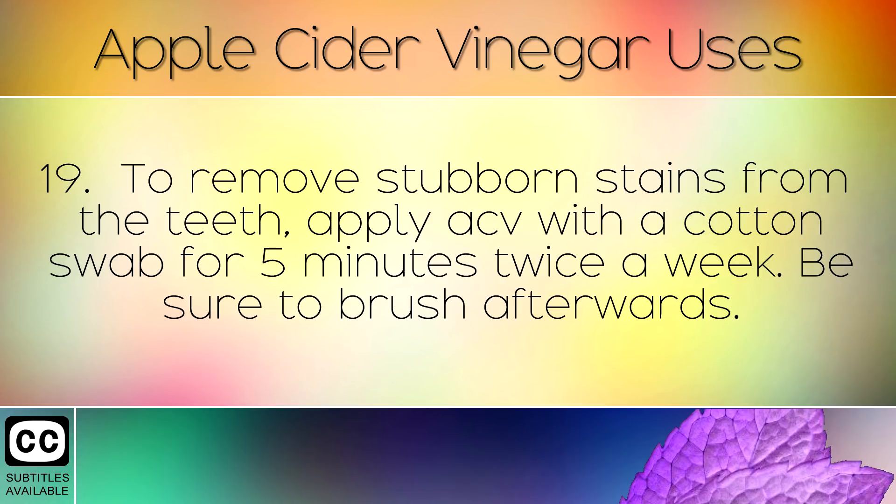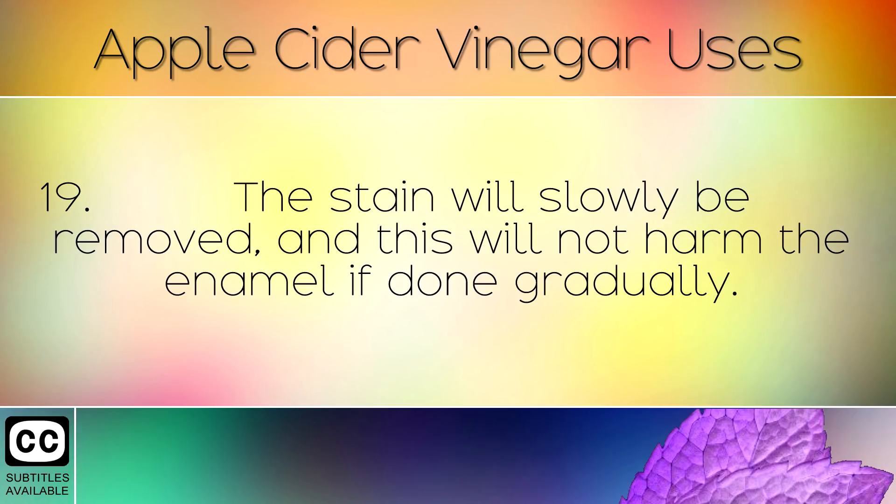To remove stubborn stains from the teeth, apply apple cider vinegar with a cotton swab for 5 minutes twice a week. Be sure to brush afterwards. The stain will slowly be removed and this will not harm the enamel if done gradually.